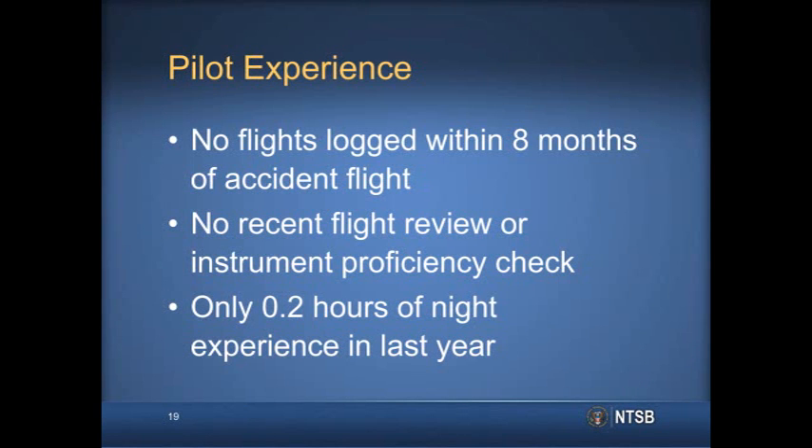A review of the 79-year-old pilot's flight logs showed that he had not logged any flights within the eight months preceding the accident flight. The logs also showed that the pilot's most recent flight review was completed nearly five years before the accident flight. While the pilot did hold an instrument rating, there were no records of the pilot having completed an instrument proficiency check. The log also showed that the pilot had only two-tenths of an hour of flight experience at night within the preceding year. The NTSB determined that the probable cause of the accident was the pilot's loss of control due to spatial disorientation while maneuvering in dark night conditions.